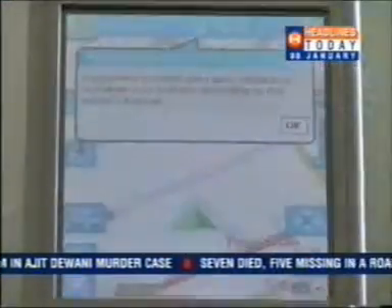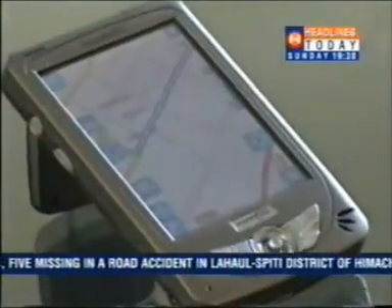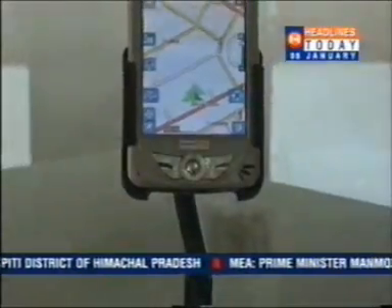Finding your destination often becomes nerve-wracking in the urban jungle, but not if you have this high-tech device. The system relies on cutting-edge satellite-based navigation technology, namely the GPS or the Global Positioning System.